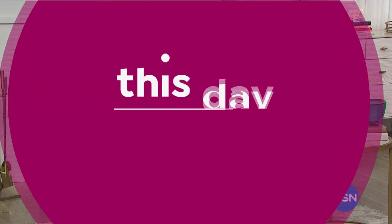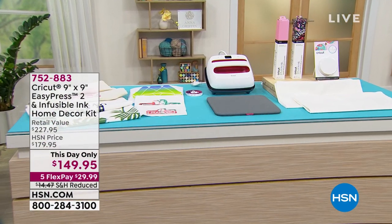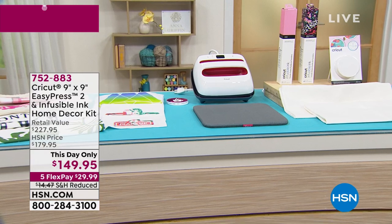Also, April is Customer Appreciation Month. So all of your favorite items, all of your favorite brands at some great prices — even some stuff that you're going to love that maybe you haven't seen before. It's all our way of saying thank you for hanging out with us, for shopping with us, for being part of the HSN family. Let me show you what's coming up this hour.